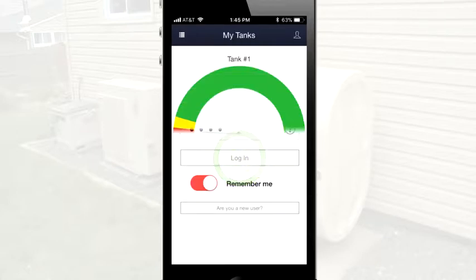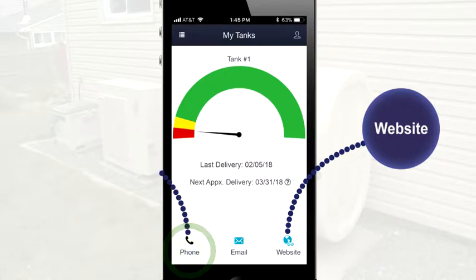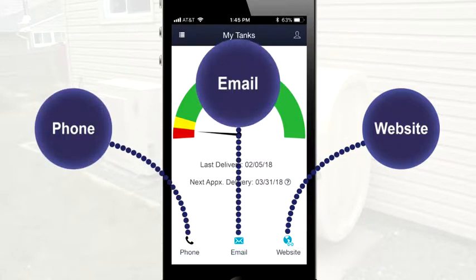After logging in, you'll immediately see your current fuel level, tank number, and may see your last delivery date and approximate next delivery date. Tap the button on the bottom of the screen to pull up your fuel company's website, call them, or email them. You're connected to your fuel company and your comfort anytime, from anywhere.